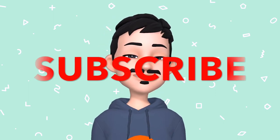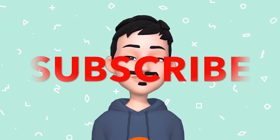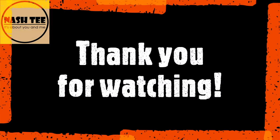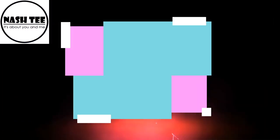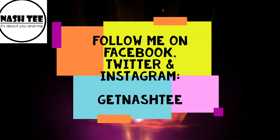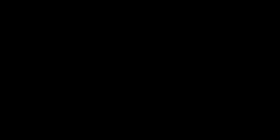If you enjoyed watching this video, don't forget to give it a thumbs up. If you're new to my channel, please consider subscribing and hit the notification bell. Only here on the channel where Nashti is nice. I'm Nashti. Till then. I'll see you next time.